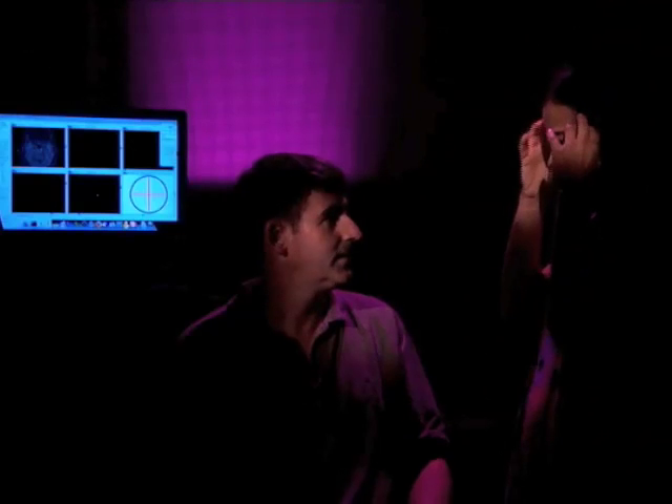Where exactly is it located in our heads? So Broca's area is just on the left, and it's a little bit above and behind the eye. Excellent. I can't wait to do this. Can we get started? You bet.